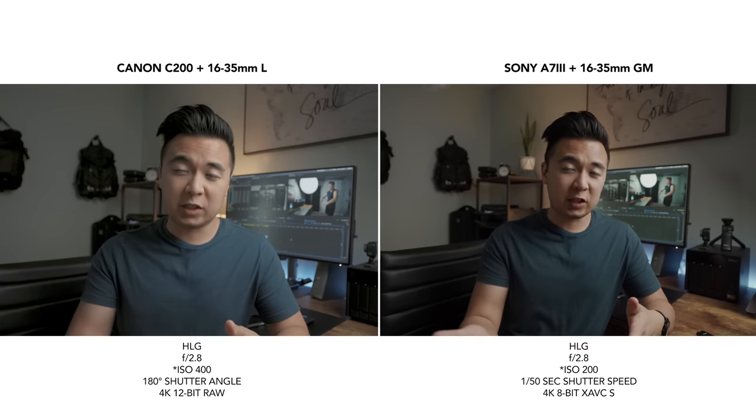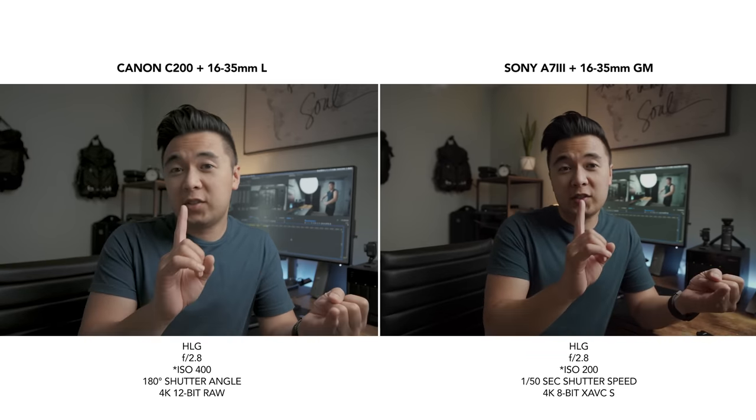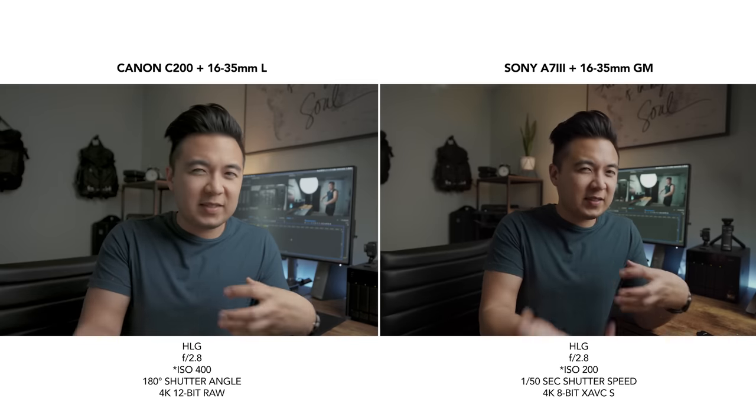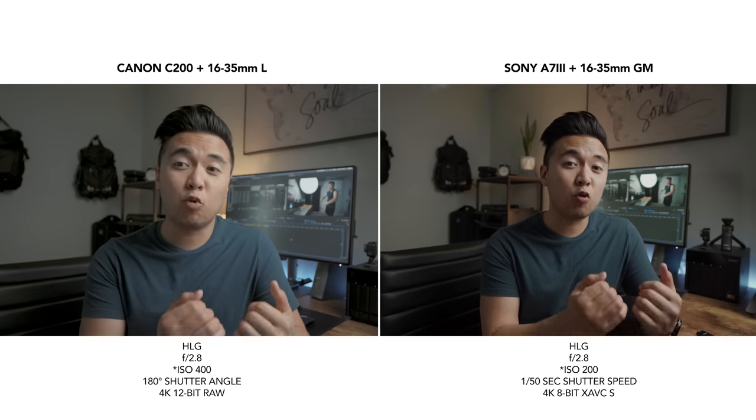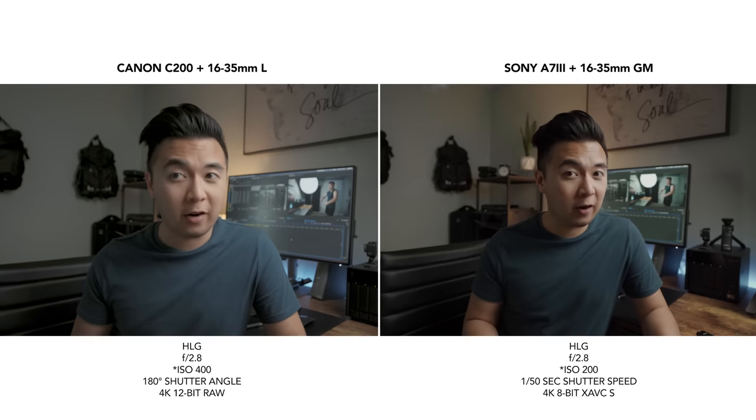With the A7III, the shutter speed is at 1/50th of a second, but with the C200 I actually didn't choose shutter speed — I chose angle. With that option alone, it not only reduces rolling shutter, but it gives it a more cinematic look when it comes to motion blur. The other thing I'm doing with the C200 is filming at 12-bit raw internally on a CFast card, versus the A7III at 8-bit compressed on an SD card.